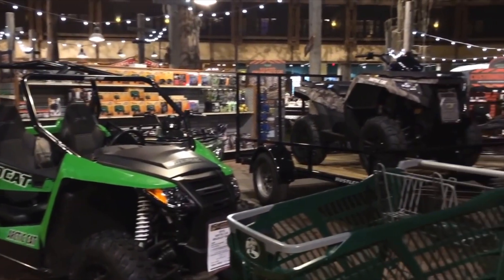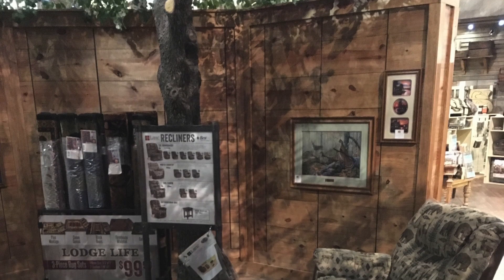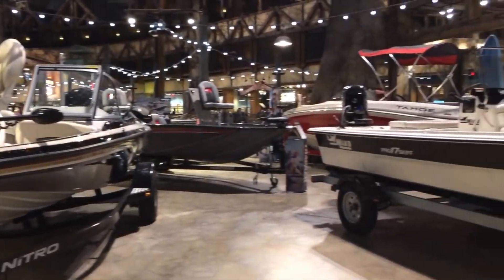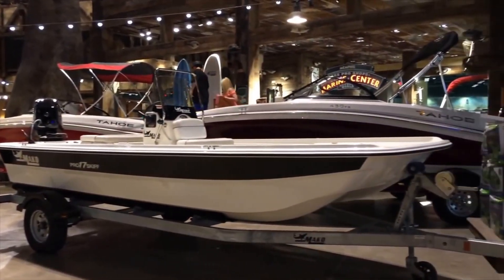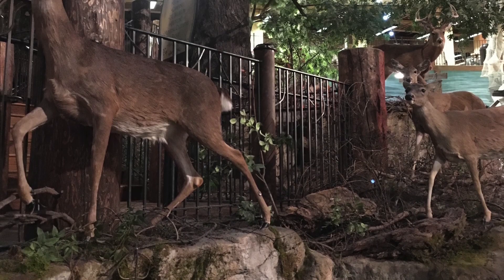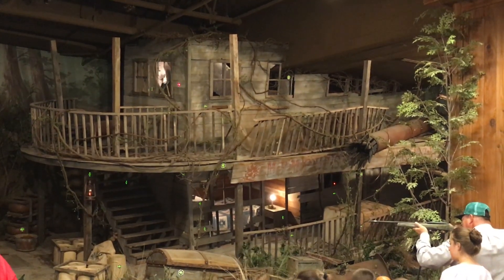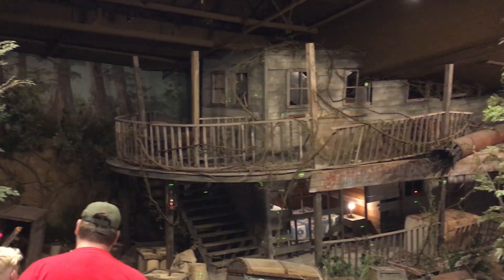I've seen this place described as Disney World for rednecks, which is kind of funny and insulting in equal measures, but it's much more than that. With more than a million visitors in its first three months of operation, this place offers a potential blueprint for other major retail operations. Not every brand can afford mega stores with restaurants, a hotel, and a museum, with a zipline and second hotel to follow shortly, but there are ways to embrace experiential retail on a smaller scale.